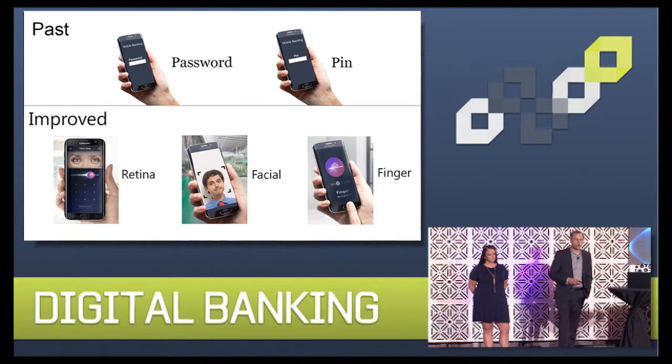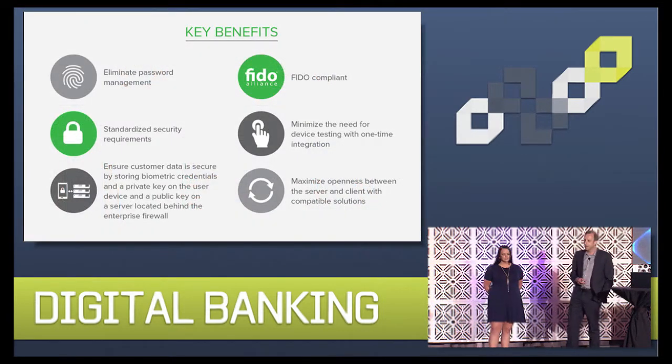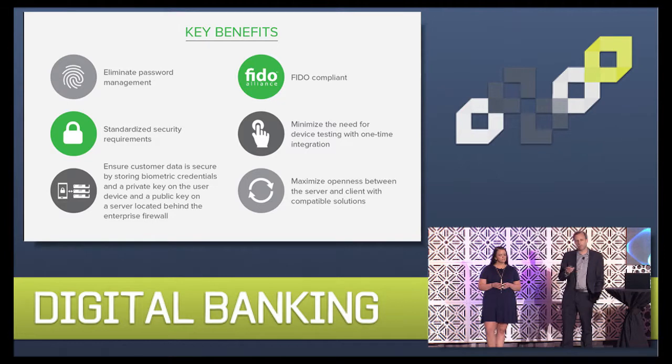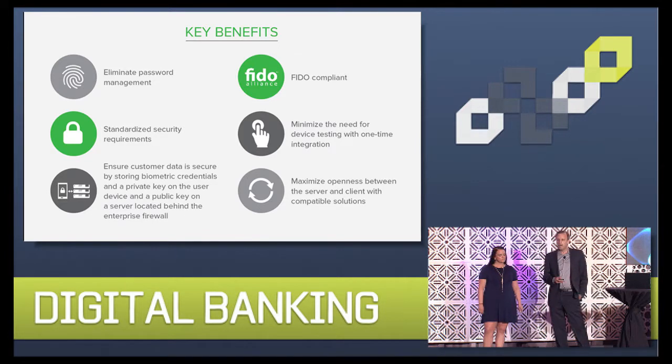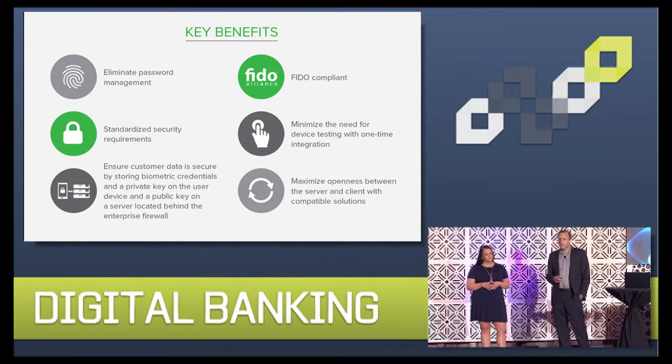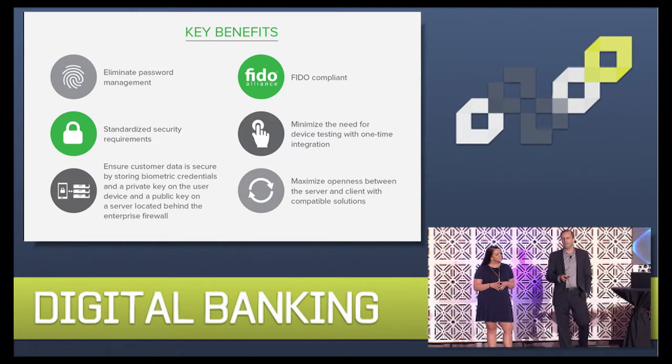Our approach leverages the Fast Identity Online — FIDO — standard, which is based on public and private key cryptography. With FIDO, the biometric template and the private and public key are encrypted using the most secure form of encryption on the device, and the private key and the template never leave the device. They're encrypted and stored within the operating system of the device, so they can't be intercepted by a hacker. The public key that's created is sent to the FIDO server, which sits behind the enterprise firewall. So even if the device is lost, the biometric template can't be used because that public key on the FIDO server can be deprovisioned. This is very different from the old approach based on server-side authentication, where biometric credentials are stored on servers behind banks' firewalls, which creates an attractive repository for hackers.